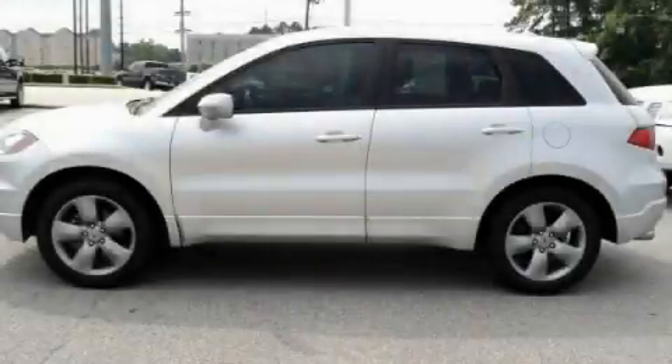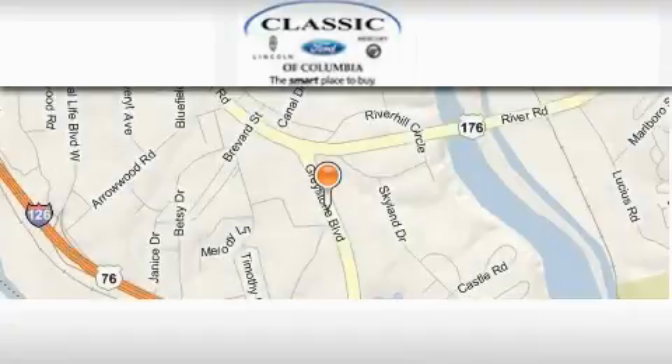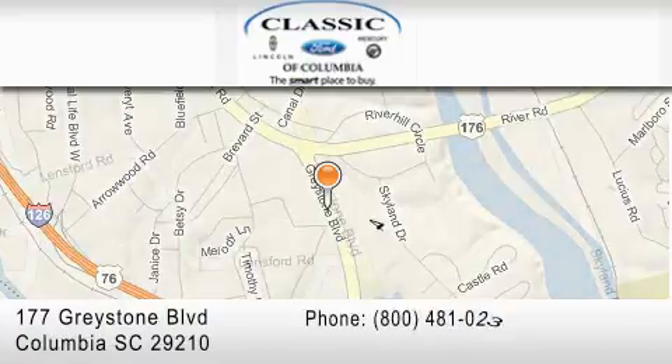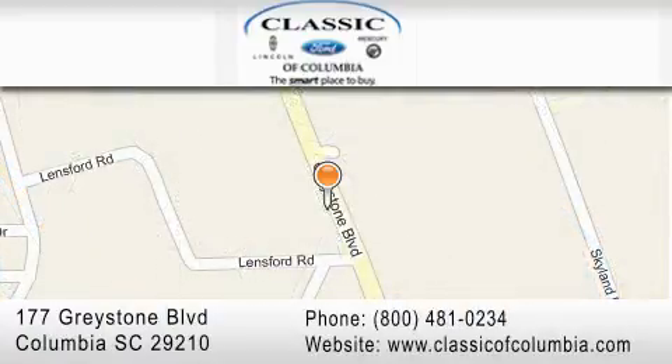Stop by today and test drive this vehicle for yourself. Classic Ford of Columbia is located at 177 Greystone Boulevard in Columbia. Our goal is to exceed all of your expectations to ensure that you will return for future visits.